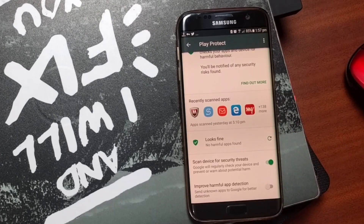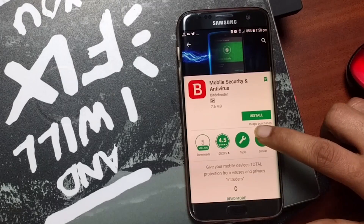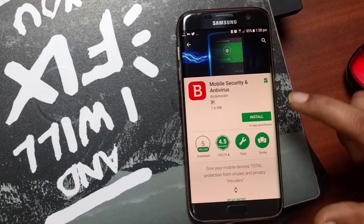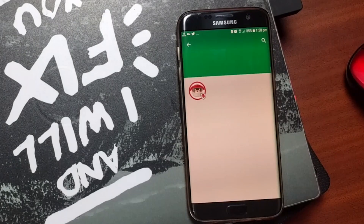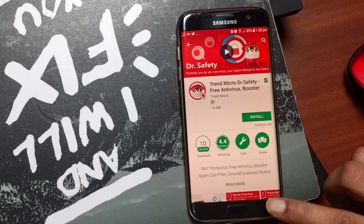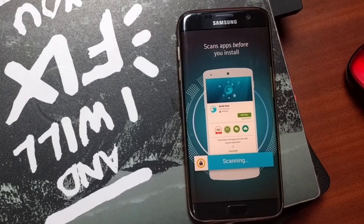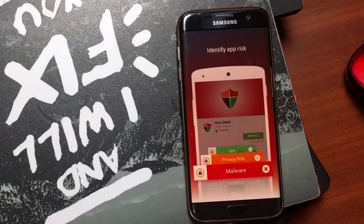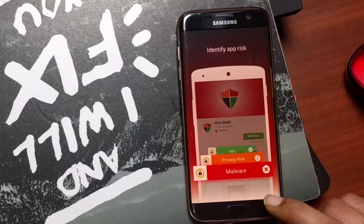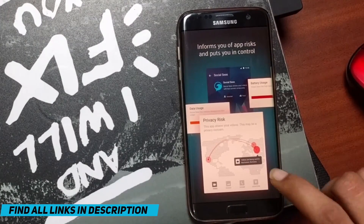You can find a number of third-party security apps that exceed the industry average, including many with 100% detection rate in real-time detection and malware protection categories. Some apps even include the ability to scan apps before installation, which works similarly to the Play Protect program. For a comprehensive list of better third-party options, check out the link given in the description.